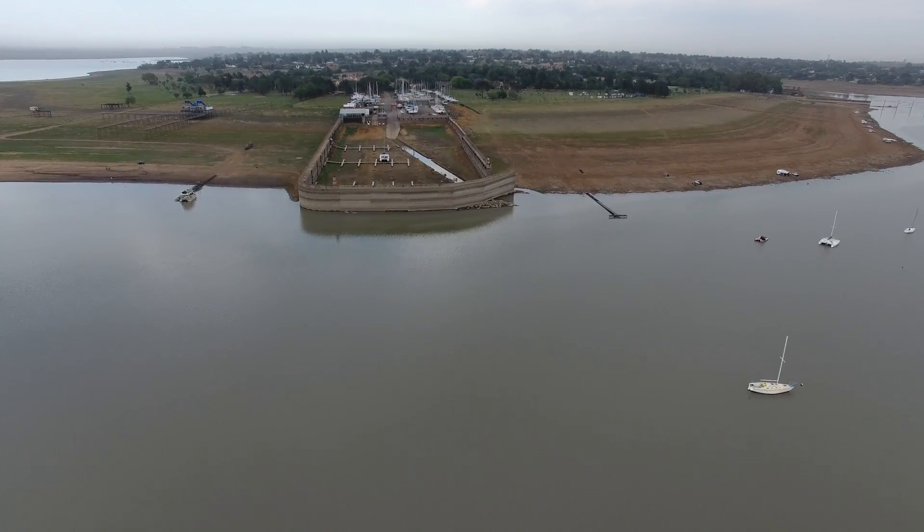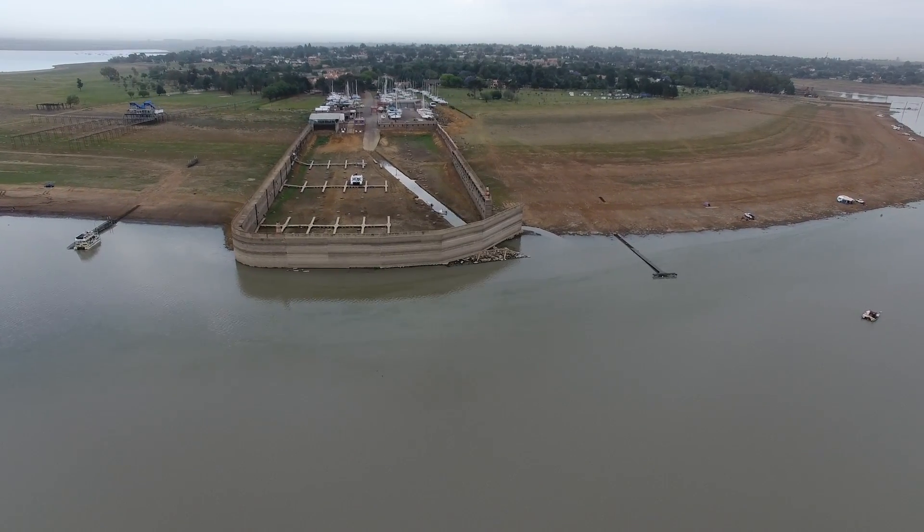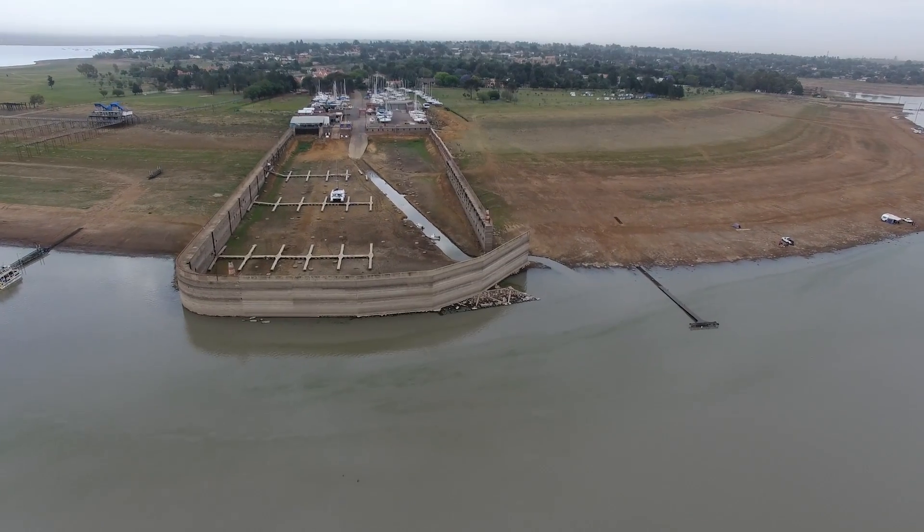This is Manton Marina, the Naserville yacht club. Here you can really see by how much the water level has dropped.